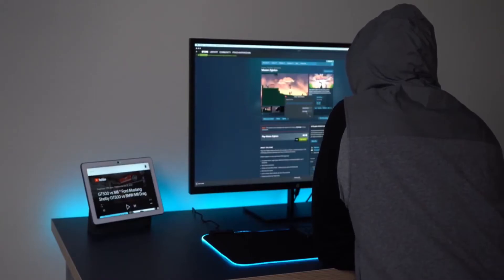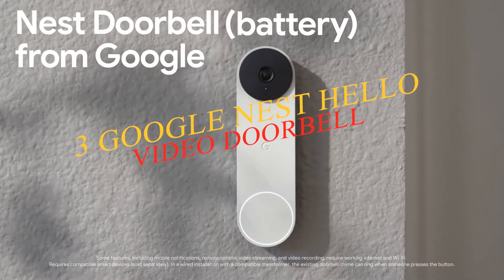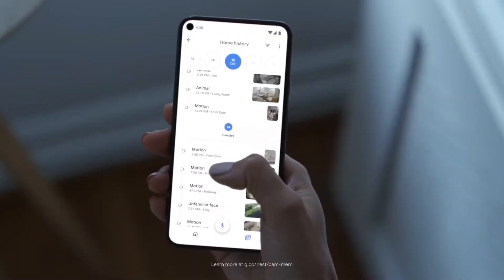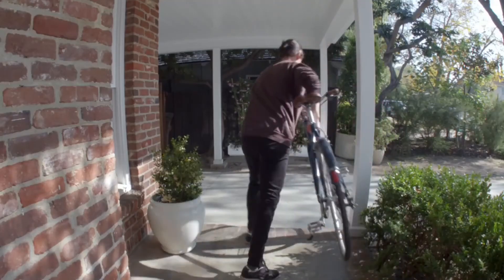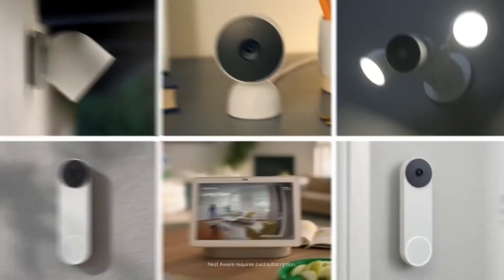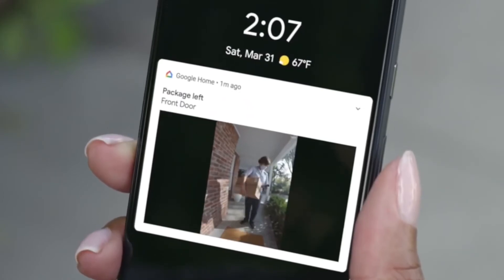Number three: the Google Nest Hello video doorbell. The Google Nest Hello is a favorite of its kind — sleek and easy to install, it allows users to keep an eye on their front door in high resolution while away from home. It sends alerts when someone is at your door and can even recognize family members and friends. You also have the option to answer the door via a built-in speaker and microphone. The gadget features a wide-angle lens and night vision capabilities, though it does require a wired installation.